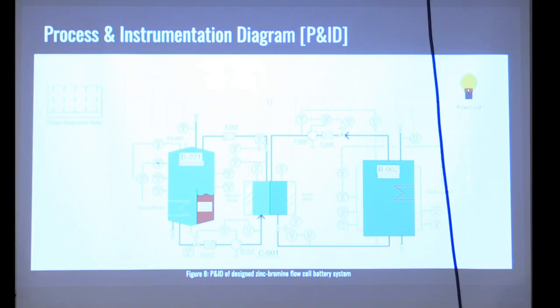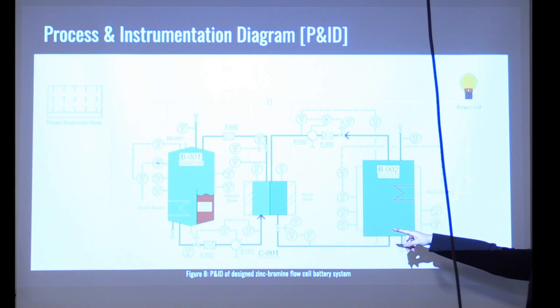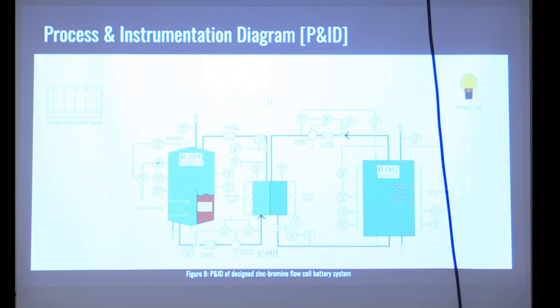Next we'll take a look at our final design solution, starting with our process and instrumentation diagram. On the left we have our catholyte tank with our bromine solution, and on the right our anolyte tank with our zinc bromine salt. The fluid flows along the dark blue lines through the center battery stack; electric lines are drawn in red, coming from the solar farm, with some used for electric heating and then out through our power output.